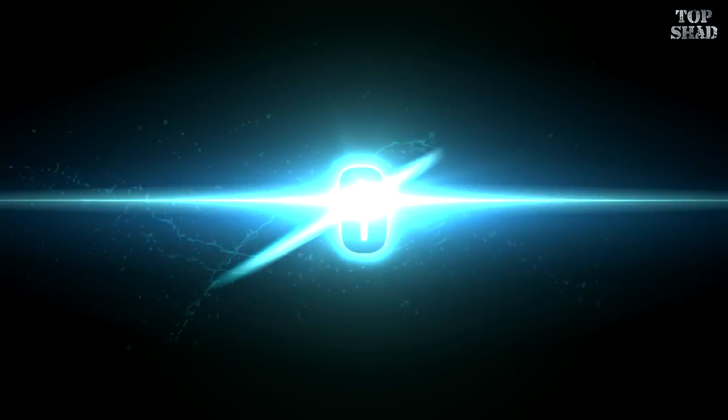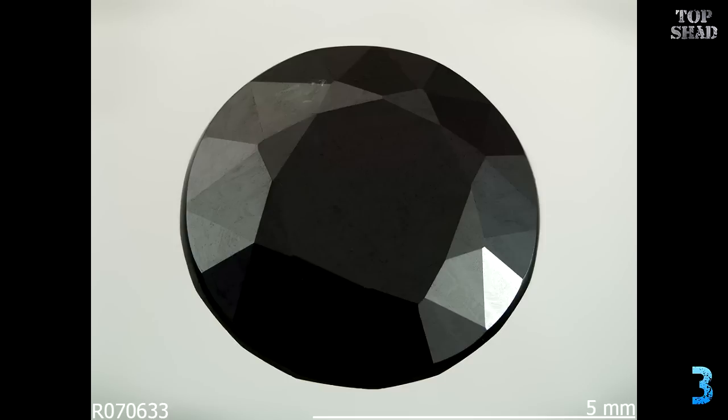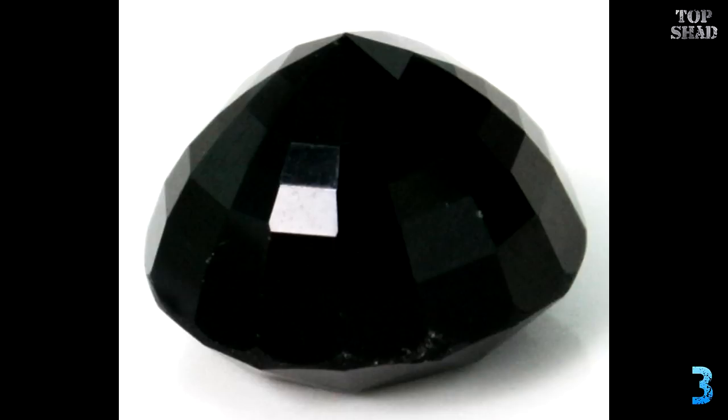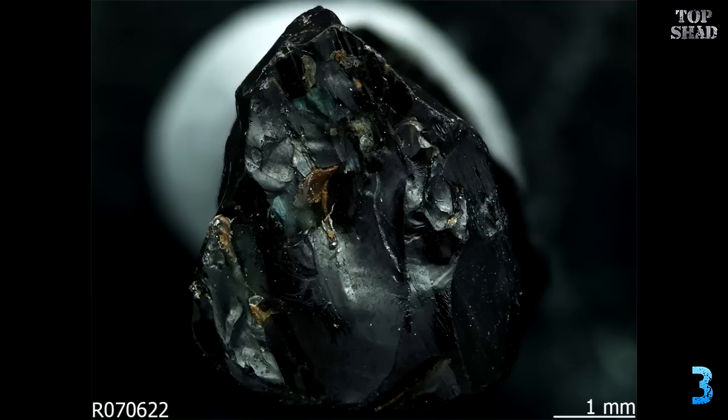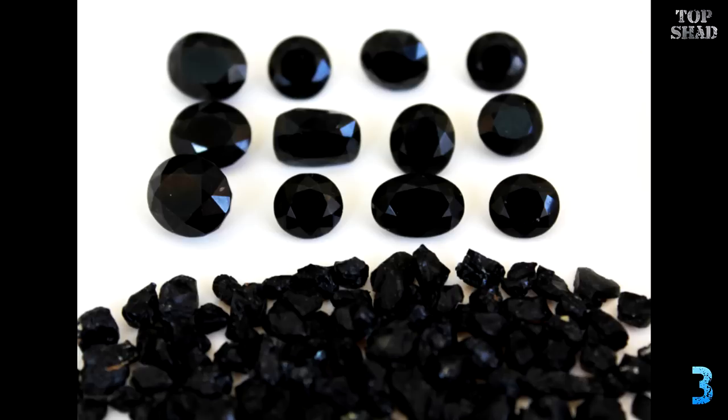Number 3: Serendibite, $1.8 million per carat. This gem is a cyan-colored stone that comes from Sri Lanka. It boasts an unusually complex formula consisting of calcium, magnesium, aluminum, silicon, boron, and oxygen. So far there exist only three faceted cut specimens of 0.35 carats, 0.55 carats, and 0.56 carats. The first two were discovered by rare stone specialist D.P. Gunasekara and purchased by the late Professor E.J. Gubelin of Switzerland. The smallest was sold for about $14,300 per carat.